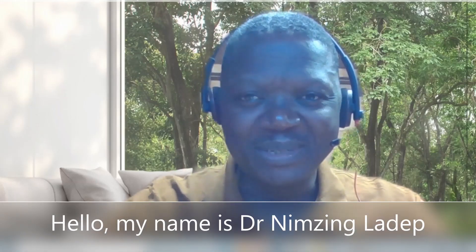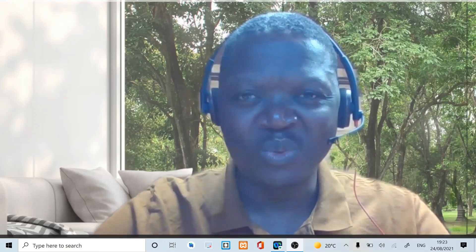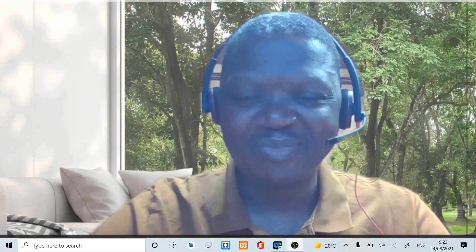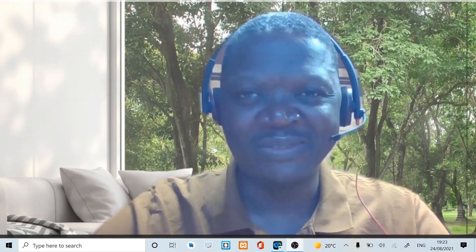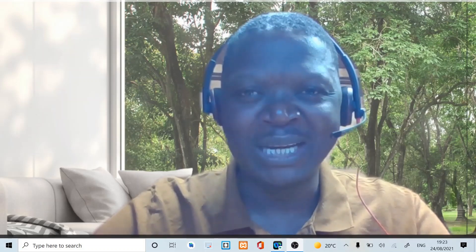Hello, my name is Dr. Nim Zingladeb. I am the owner of this channel. Very happy to welcome you to this episode of tutorial on your health. I believe that you will gain a thing or two, and I will be very happy if you could comment, subscribe, or share this video. Thank you very much and enjoy your time with me.